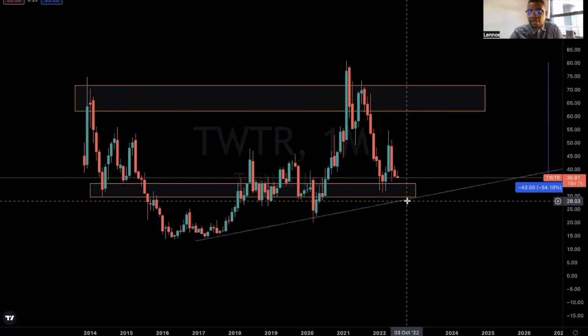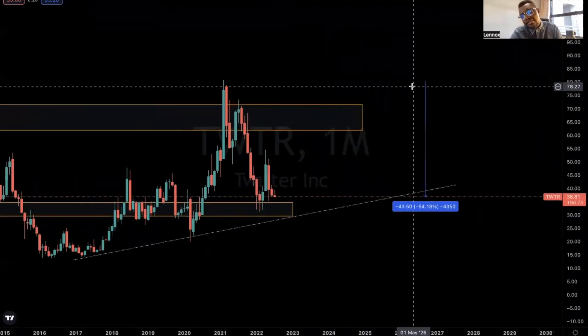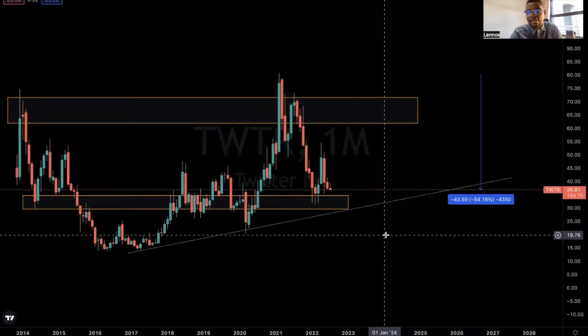Hello investors, welcome back to Technical Analysis with Lennox. On today's video we'll be looking at Twitter. The stock is actually down approximately 55% from all-time high, currently trading at $36.80 per share. Let's see what the technical analysis side of things has to say.